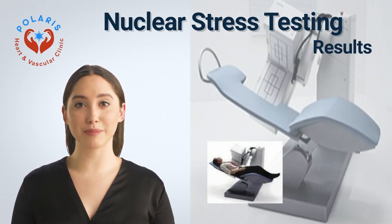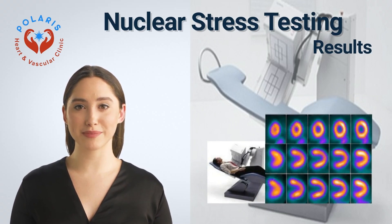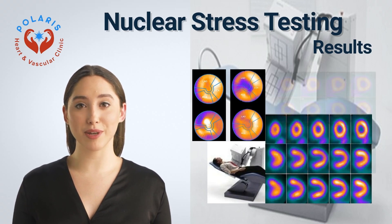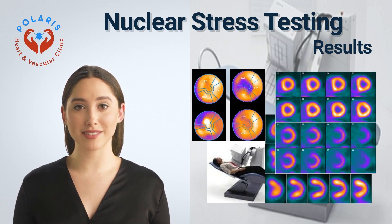Results: At Polaris Heart Clinic, your cardiologist will discuss your test results with you. Your results could show normal blood flow during exercise and rest, in which case you may not need further tests. Or they may show an abnormal blood flow pattern or cardiac function, and you may need further testing or treatment. This test looks directly at the blood vessels supplying your heart, and according to the result, you may need medication or sometimes another treatment like an angioplasty or stent placement.